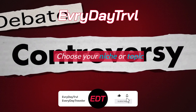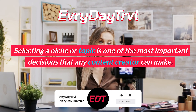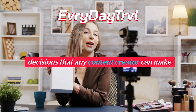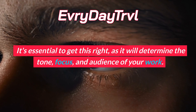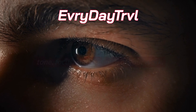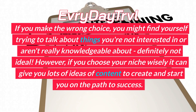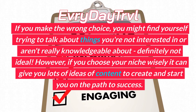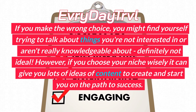Choose your niche or topic. Selecting a niche or topic is one of the most important decisions that any content creator can make. It's essential to get this right, as it will determine the tone, focus, and audience of your work. If you make the wrong choice, you might find yourself trying to talk about things you're not interested in or aren't really knowledgeable about. Definitely not ideal.